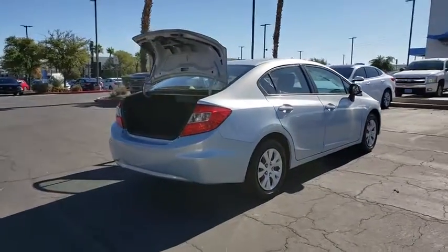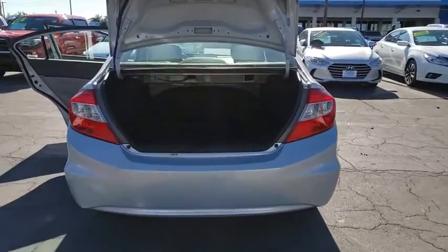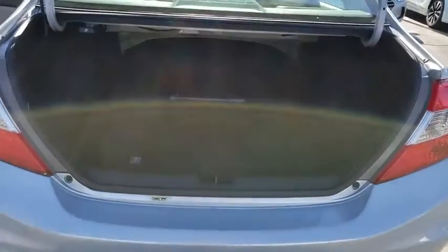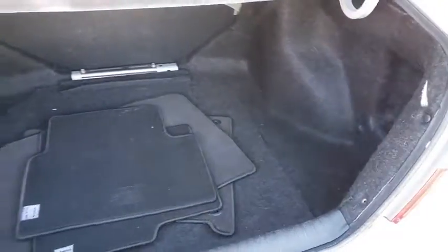Cruise control, rear window defroster, side airbag, security system, vehicle stability assist, traction control system, brake assist, remote keyless entry, tilt steering wheel, tire pressure monitoring system.